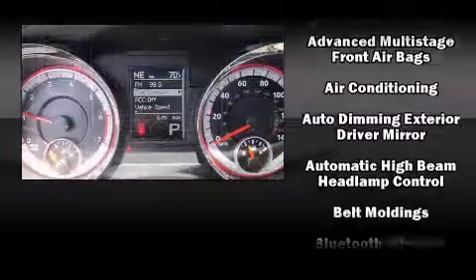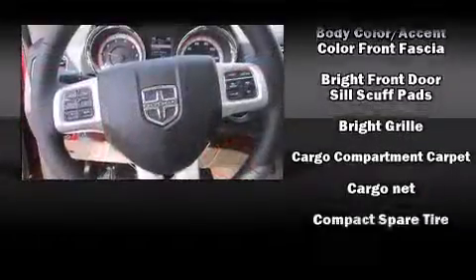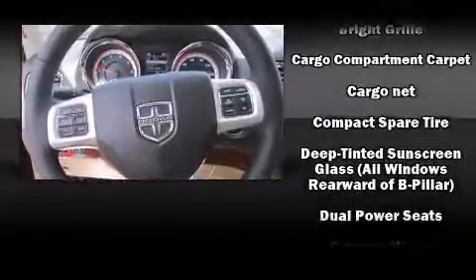Dodge also prioritized safety and security with features such as head curtain airbags, a panic alarm, and four-wheel disc brakes with ABS.